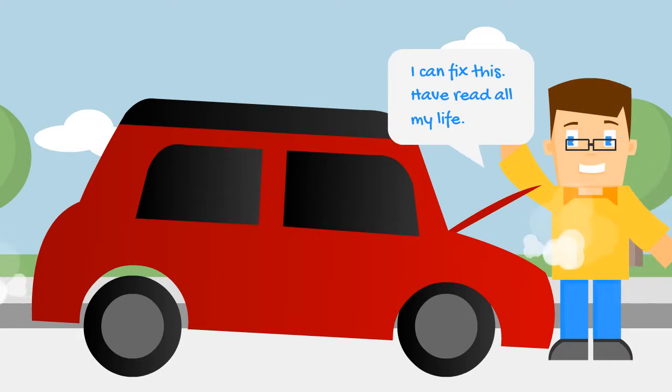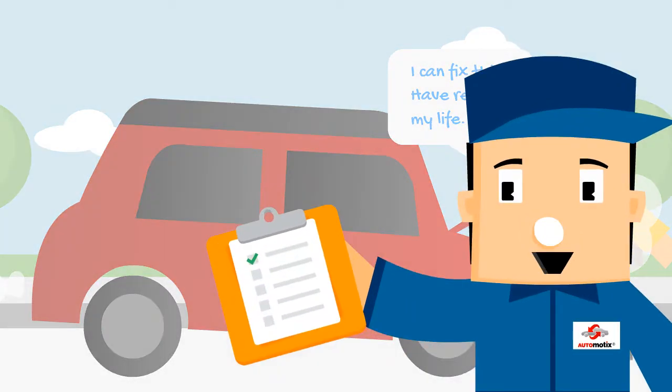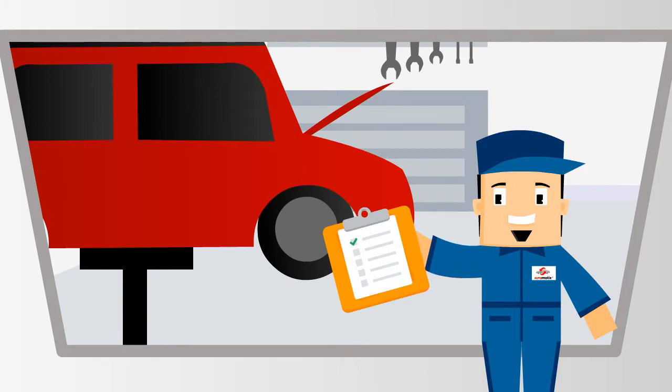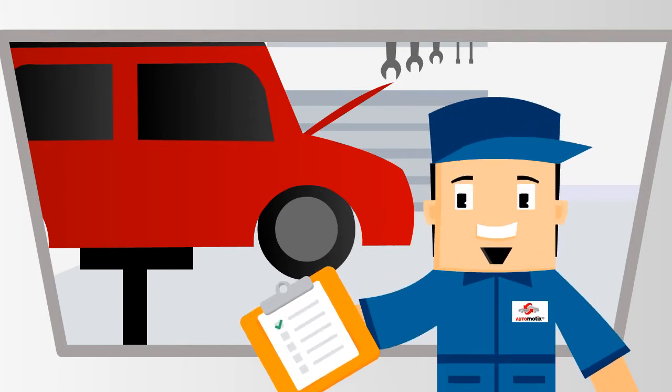I can fix this. Have read all my life. Wait — you may have learned some myths and I can help you understand better. Hello folks, welcome to Steve's Garage. I will help with your day-to-day vehicle repair issues. In this series I am going to be your vehicle repair myth buster.